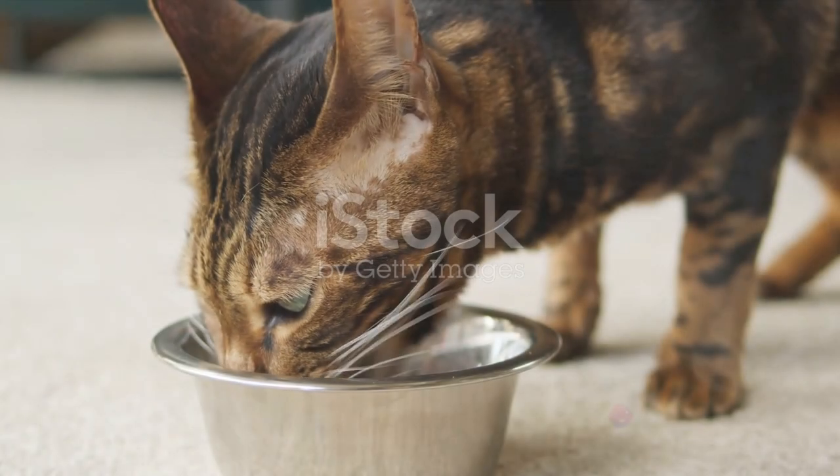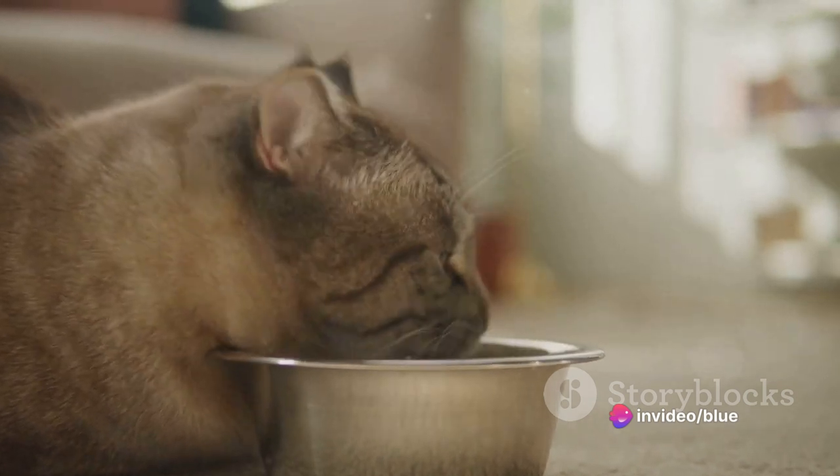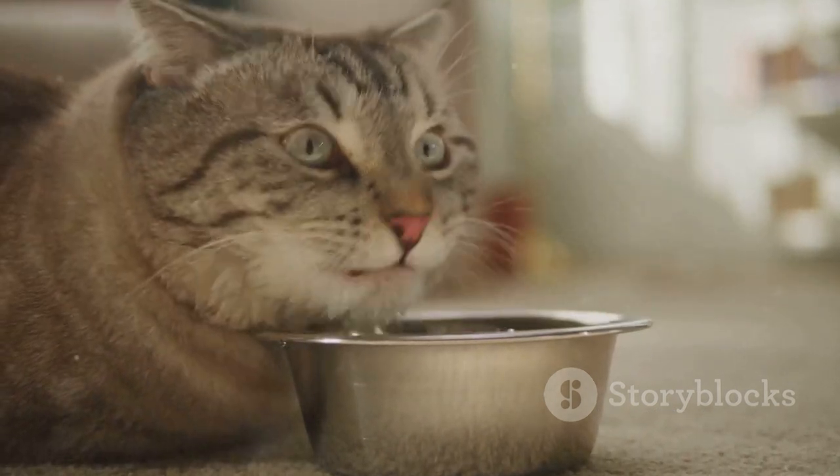Starting with nutrition and diet, remember that cats require high-quality food packed with the necessary protein, vitamins, and minerals. Special diets might be needed in certain cases, so always listen to your veterinarian's advice.